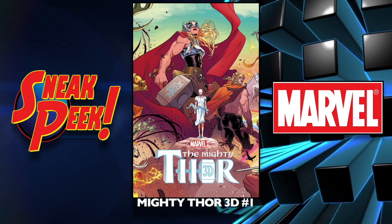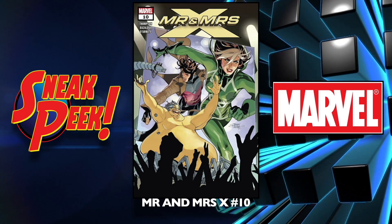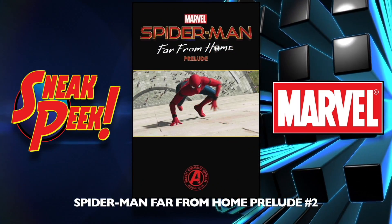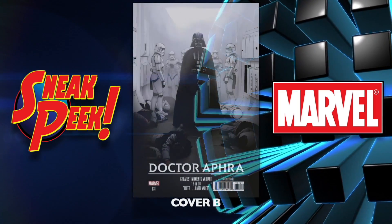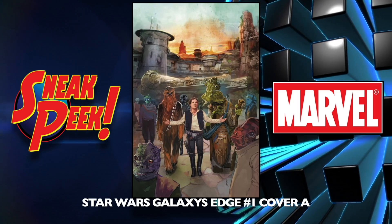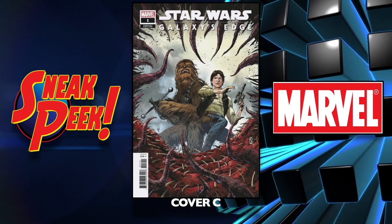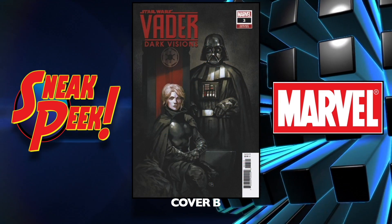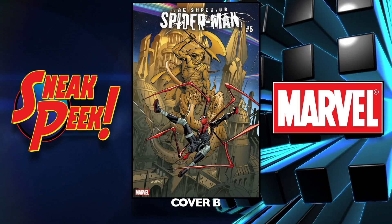Mighty Thor 3D number one. Moon Girl and Devil Dinosaur number 42. Mister and Missus X number 10. Runaways number 20. Spider-Man: Far From Home Prelude number two. Star Wars: Doctor Aphra number 31 cover A and the B cover — I love that one. Star Wars: Galaxy's Edge number one cover A, cover B, and cover C. Star Wars: Vader Dark Visions number three cover A and the B cover — looks good.